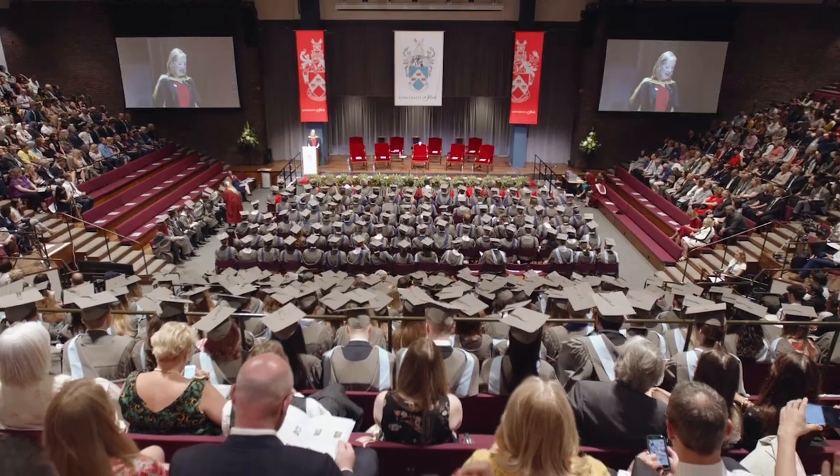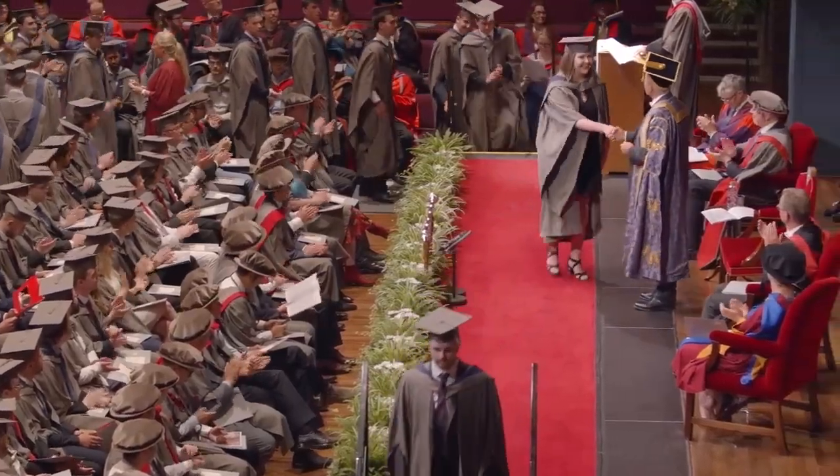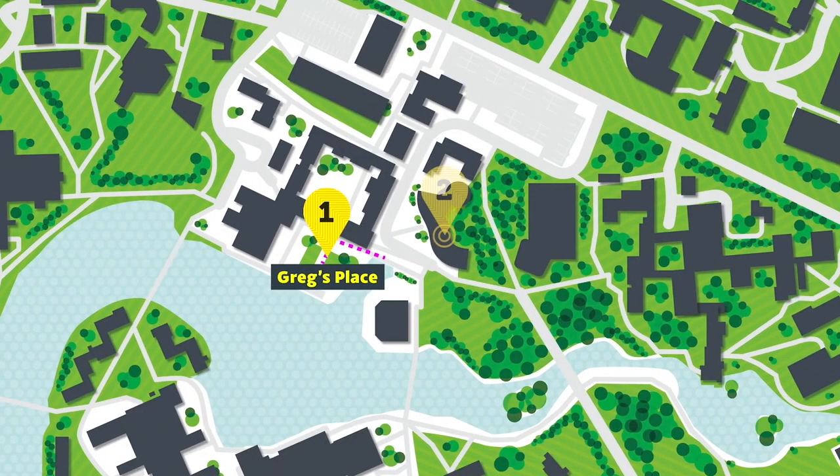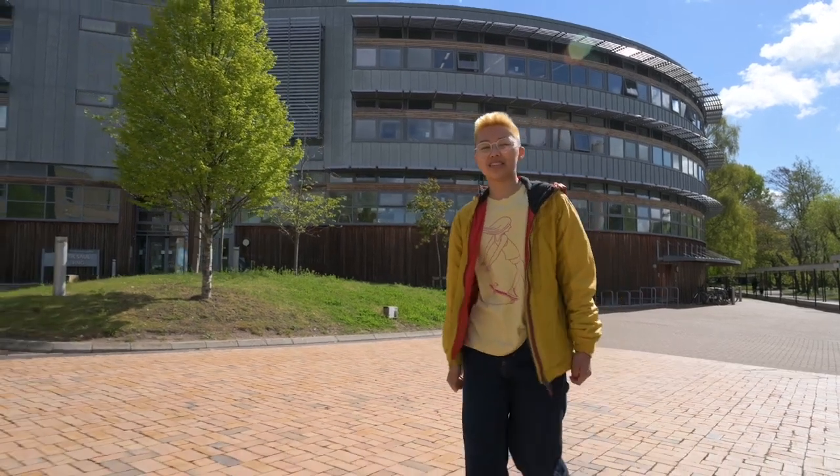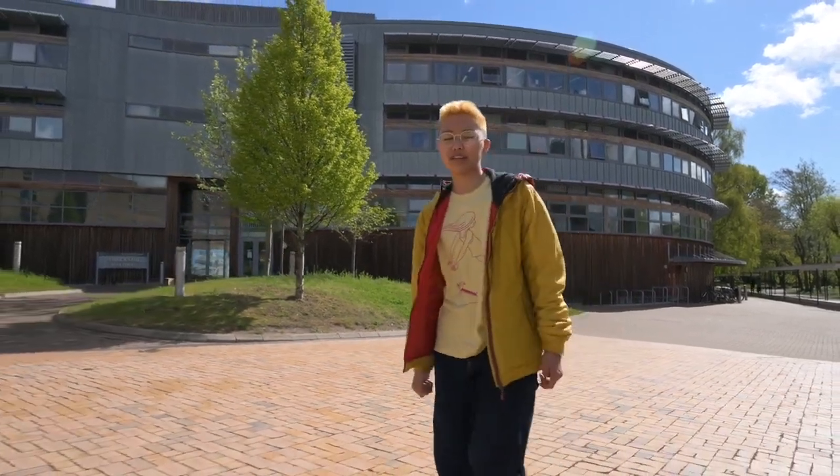Here at York, postgraduate students usually graduate in January. Berrick Saul, which is the Arts and Humanities Research Centre, is the first of many postgraduate study spaces that we'll be visiting today.